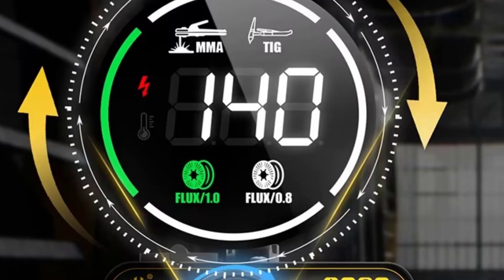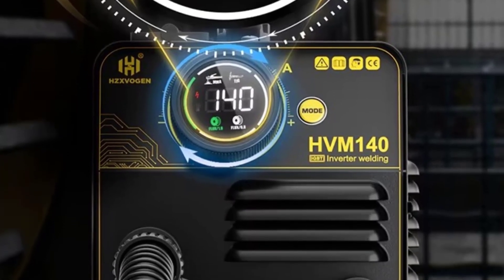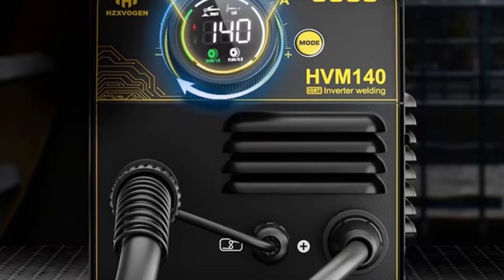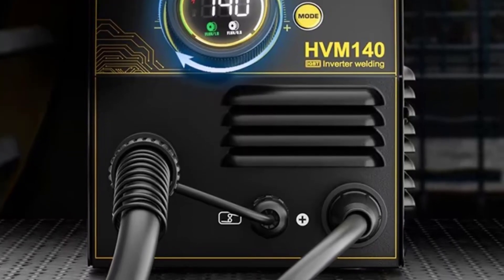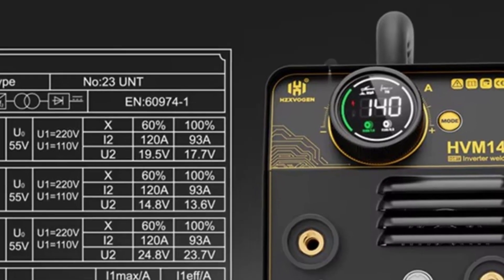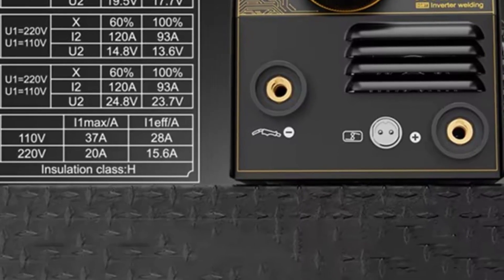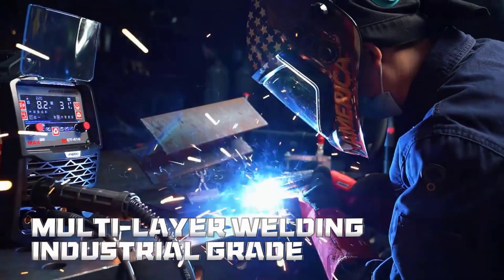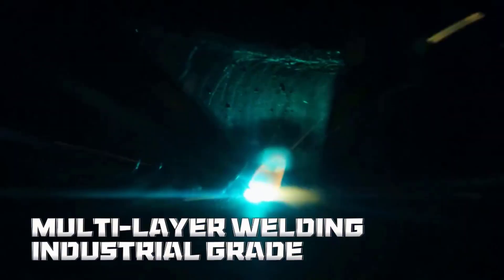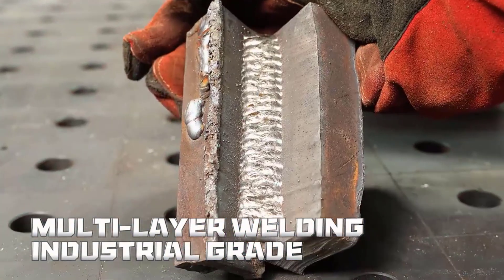Fourth, portability. Lightweight and compact, it's easy to move around your workshop or take to different job sites. Fifth, versatility and safety. Stable performance, adjustable settings, and durable construction make welding easier and safer for both professionals and hobbyists. In short, the Zvojin MIG 200 is versatile, efficient, and practical — a welding companion that makes multiple welding tasks simple and stress-free.